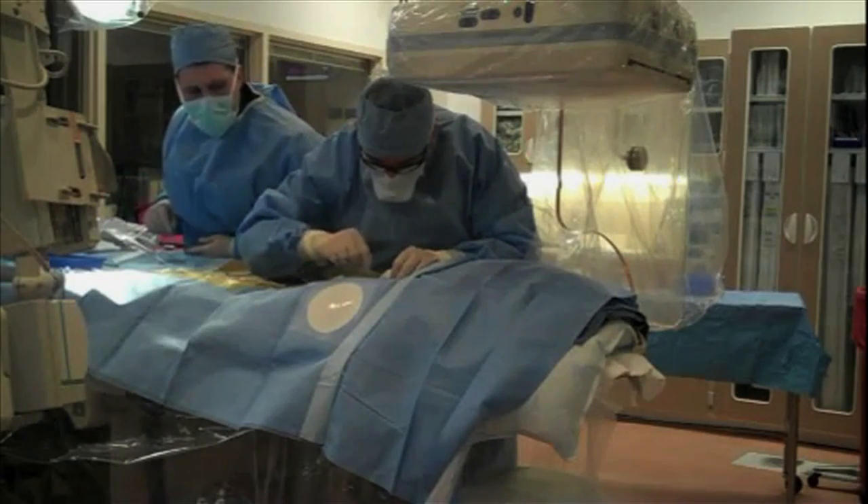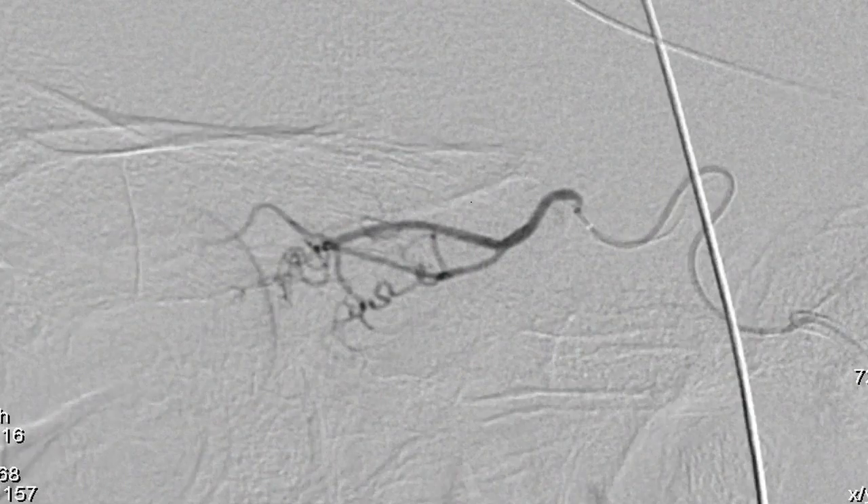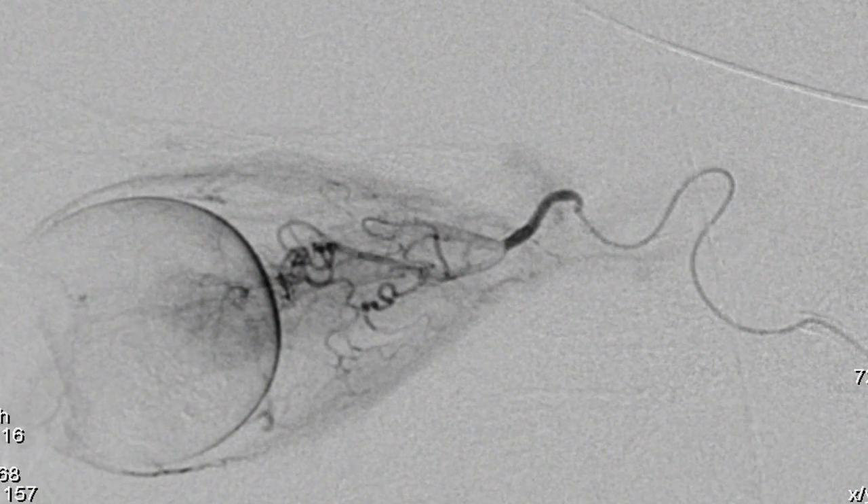IAC stands for intra-arterial chemotherapy. This is a way that we can deliver chemotherapy to the eye by entering the arterial system of the body. Practically, it's delivering the chemotherapeutic agent directly to the tumor by driving up a microcatheter endovascularly through the groin, through the femoral artery, all the way up to the carotid artery, and then threading a small microcatheter into the ophthalmic artery, which is the artery that goes to the eye, and then injecting chemotherapy directly to the tumor over half an hour. This way, you're using a much smaller dose of chemotherapy compared to systemic chemo, because you're delivering it directly to your target.